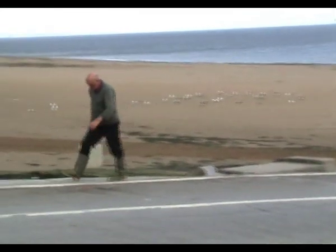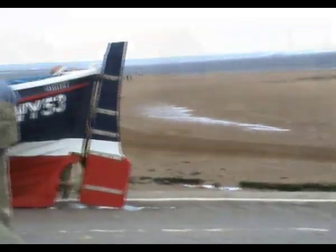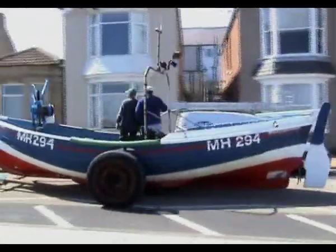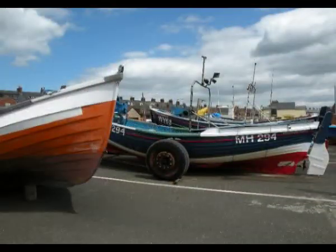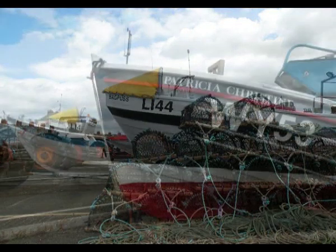In the winter we fish for cod. If you get a rough sea, we shoot the nets after the rough sea and you generally get two or three days' good fishing for cod. But there's a limit of about 14 stone a month now on cod, so you can only get a couple of days' fishing in. Then you've got your quota, unless you increase the quota. So basically it's down to the pots really to make a living now, for the whole year round.